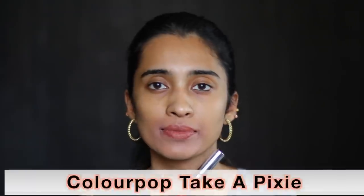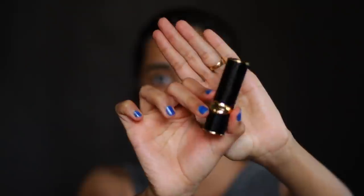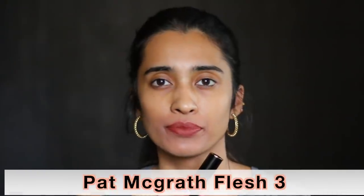The Colourpop Ultra Matte Liquid Lipstick in Take A Pixie is such a beautiful brown-toned nude shade for medium skin tones — I just love this shade. The Pat McGrath Lipstick in Flesh 3 is another darker nude shade with a little bit of plum brown undertones, and it looks really nice on people with medium, medium tan and deep skin tones. The Wet n Wild Megalas Lipstick in Spiked With Rum is a pinky peachy shade that looks really nice on people with medium, medium tan and deep skin tones.